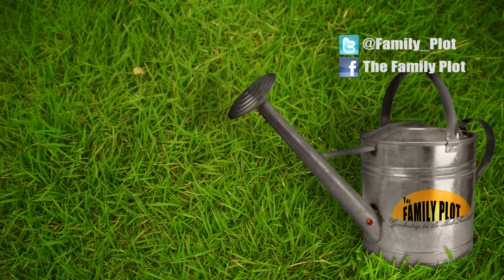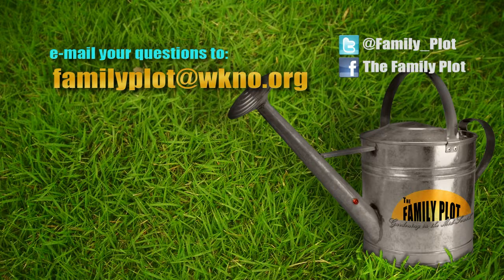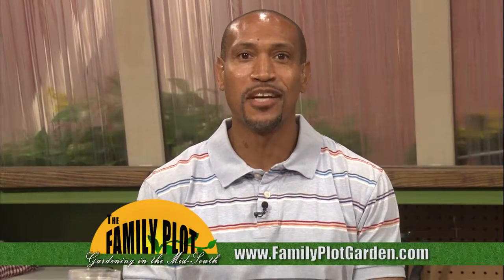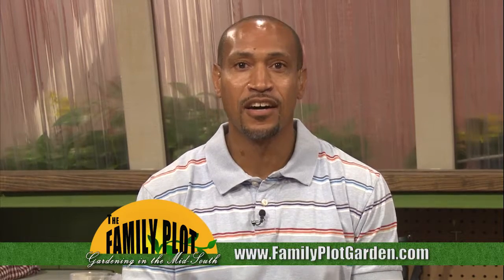Remember, we love to hear from you. Send us an email or letter. The email address is familyplot@wkno.org. The mailing address is Family Plot, 7151 Cherry Farms Road, Cordova, Tennessee 38016. Or you can go online to familyplotgarden.com. That's all we have time for today. To get more information on things we talked about on today's show, go to familyplotgarden.com. You can also watch videos from past shows. Thanks for watching. I'm Chris Cooper. Be sure to join us next week for The Family Plot, Gardening in the Mid-South. Be safe.